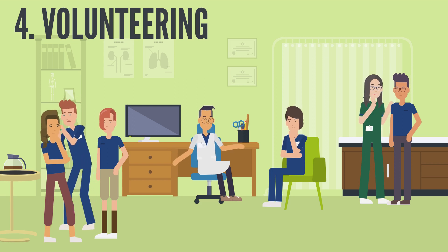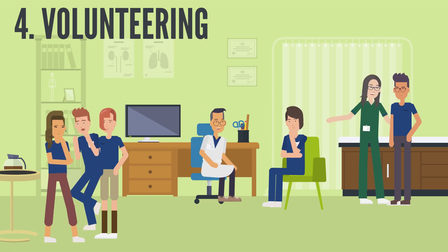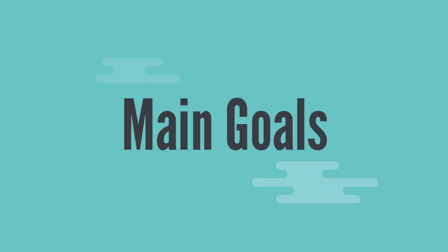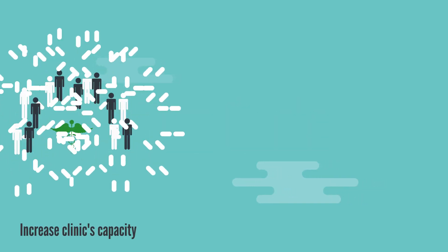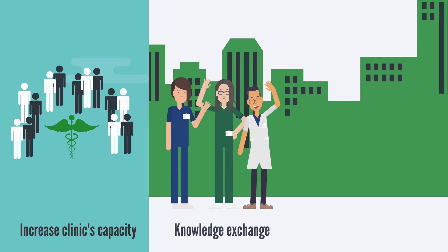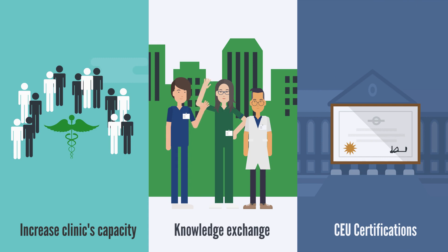At ROMP, we believe in the power of volunteers. Welcome to our volunteer programs. The goals are: first, to increase our clinic's capacity to treat our most vulnerable patients who may face financial barriers; second, to facilitate the exchange of knowledge between local and international clinicians; and third, to provide ABC certified professionals with continuing education units, or CEUs.